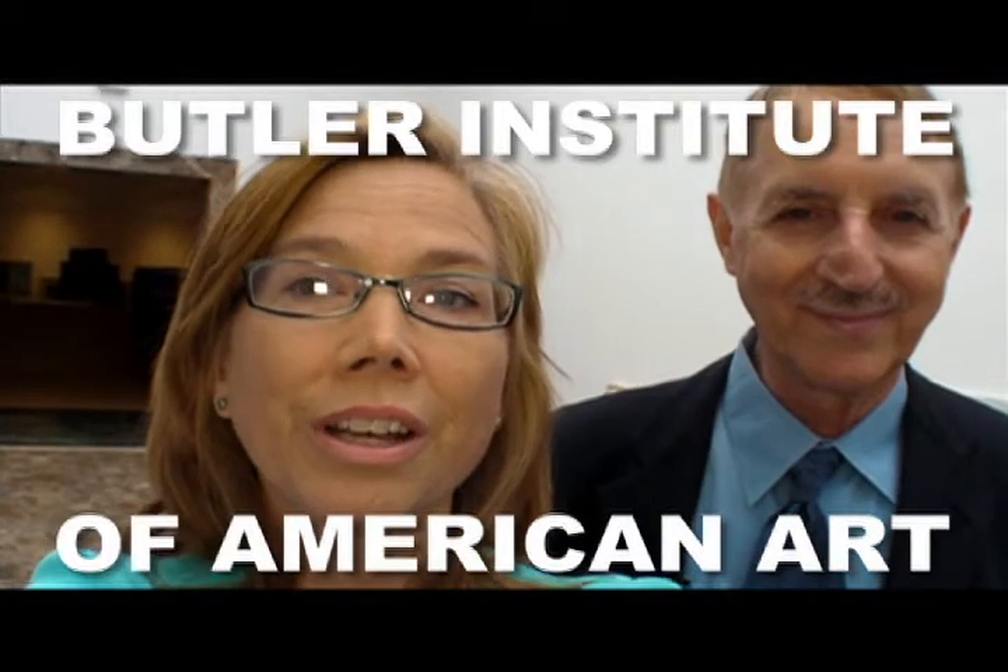Hey, it's Cool Cleveland correspondent Carol Drummond. I'm here at the Butler Institute of American Art with Dr. Louis Zona of the Butler Institute, and he's going to tell us about this new exhibit that is relevant to Northeast Ohio.